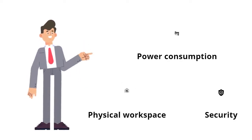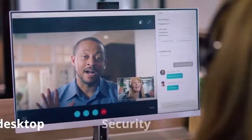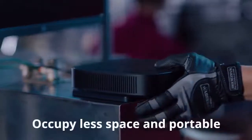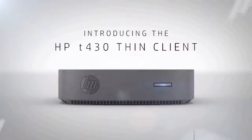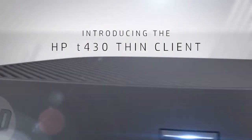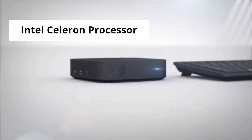Fast-paced organizations of today require desktop virtualization, cloud-based applications, less space-occupying, and easy portable devices. The HP T430 thin client is an ideal option if you are looking for a hassle-free experience, enabling high performance.